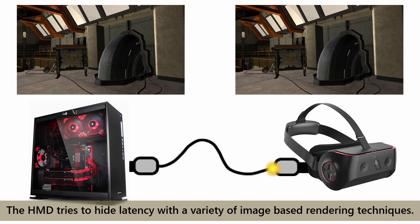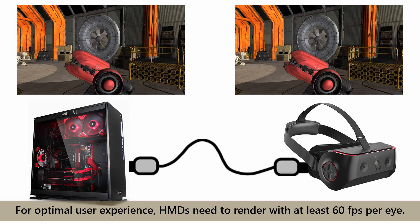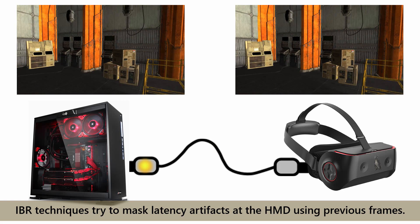However, these approaches are limited. For optimal user experience, HMDs need to render with at least 60 frames per second per eye. IBR techniques try to mask latency artifacts at the HMD using previous frames. In case of high latency or low input frame rates, the quality decreases rapidly.